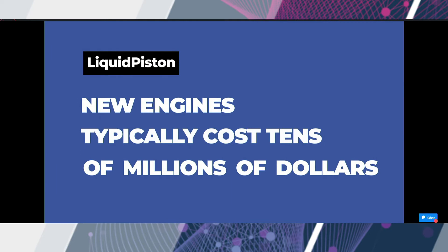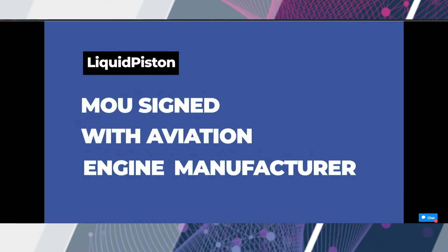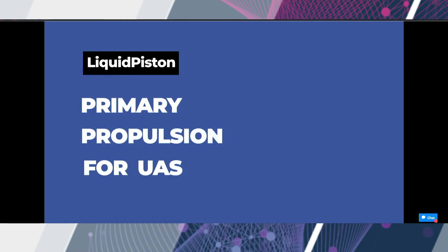It's not easy to launch a new engine platform into the market — it typically takes tens of millions of dollars. We are therefore excited to work with commercial partners on this, and we have signed an MOU with an aerospace engine manufacturer to support this transition. While our engine technology has broad applicability, we chose a specific application for this competition and demonstrated our technology in a 55-pound UAV.